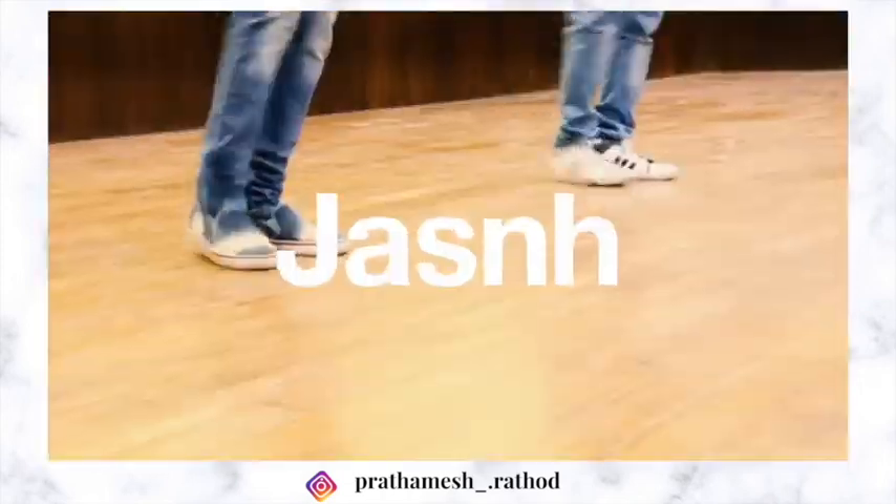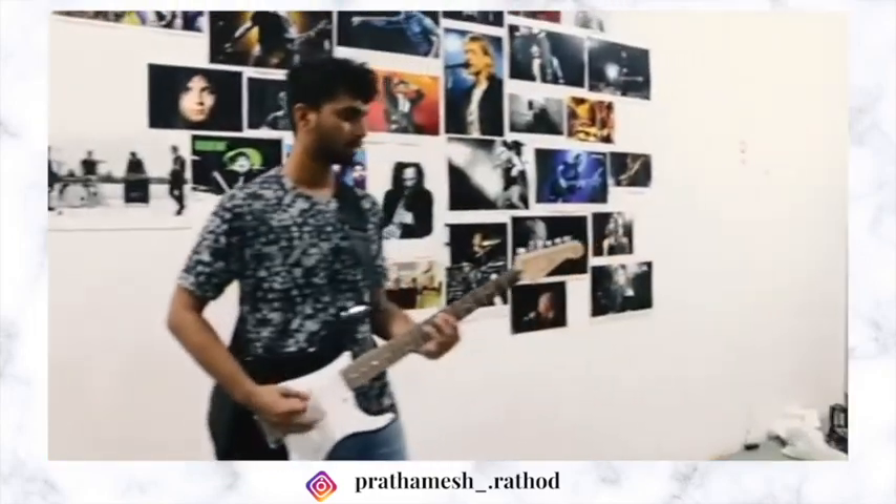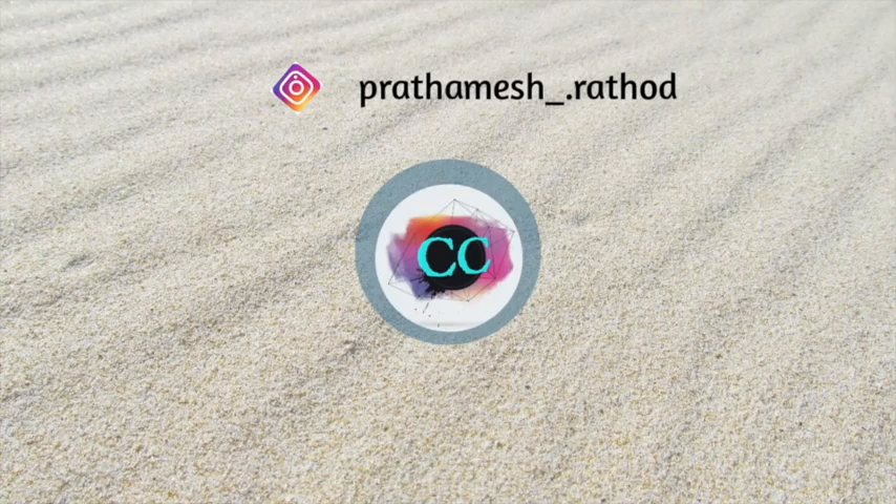That covers the annual fests at IIT Gandhinagar and concludes this college review. Feel free to share your thoughts in the comments below — I would love to read them. Make sure to like the video and subscribe to the channel. Thanks for watching, see you in the next video, bye-bye.